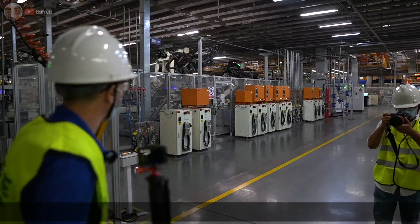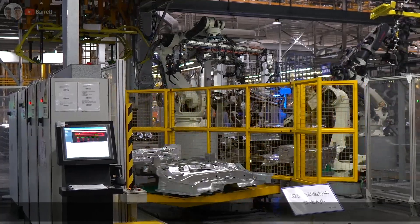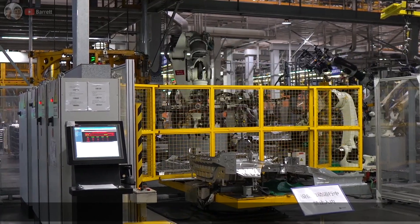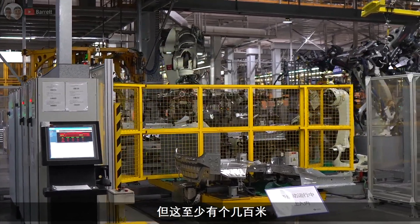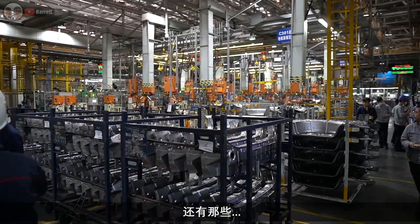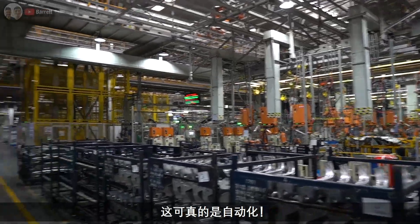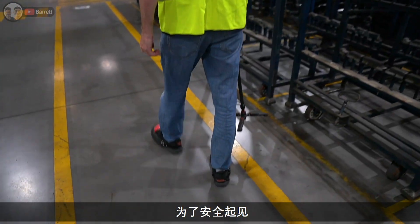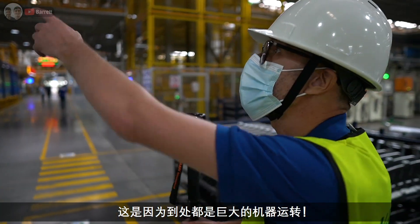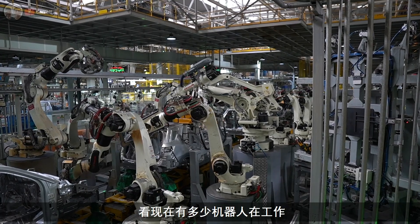This is a proper kick-ass factory — it's massive. Look at all these huge robots! For safety reasons they've got yellow lines on the floor which we have to walk within, because there are huge pieces of machinery moving around all over the place. Down there must be over 100 meters easily. Look at all these — this is some serious automation.